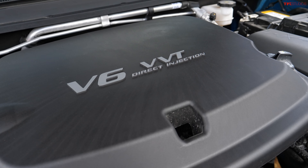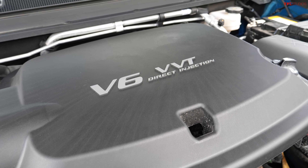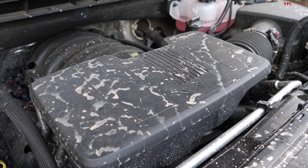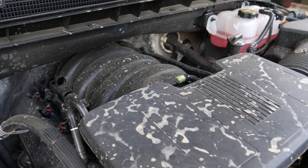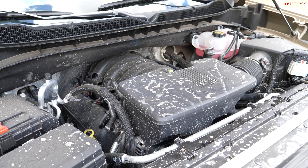The Colorado ZR2 runs a 3.6-liter V6, naturally aspirated, direct injected, around 300 horsepower, paired to an 8-speed automatic transmission. The Silverado ZR2 has a V8 — two more cylinders, about 120 more horsepower, a 10-speed automatic, and 460 pound-feet of torque. Incredibly, the fuel economy on this full-size truck is not that much worse than the mid-size Colorado.